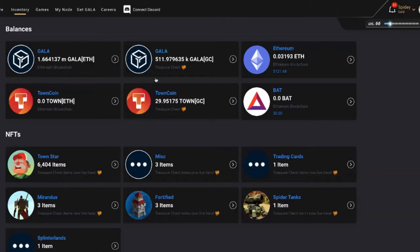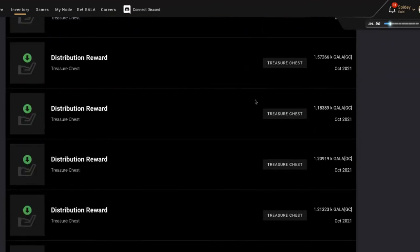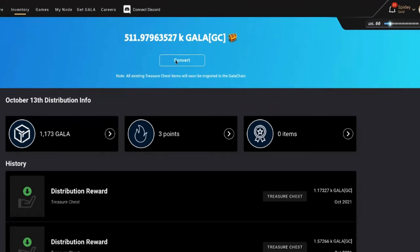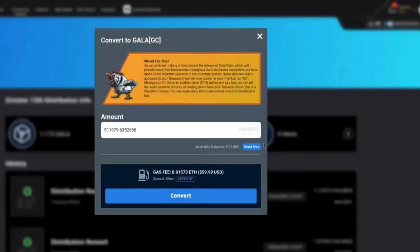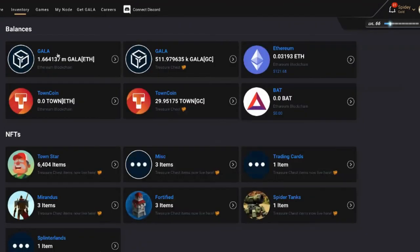Just like Gala right here — Gala has this treasure chest system. As you're participating every day in the distribution process, you earn and those distributions go first into your treasure chest. I can then convert those from my treasure chest into my app. And from there, obviously, I have full control because that's a privately held wallet application right here in my app.